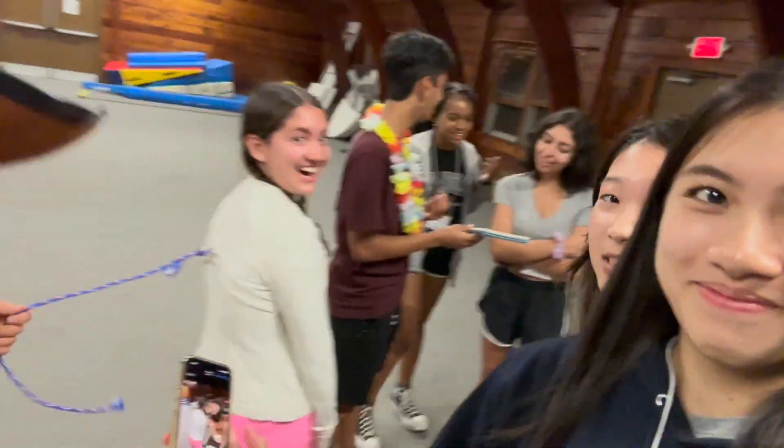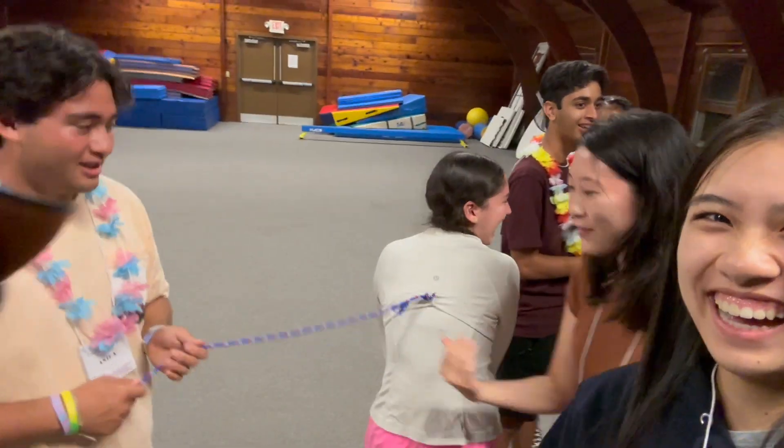We're preparing for a skit right now. We've been doing a lot of other stuff so I didn't vlog, but it's almost the end of the program. Why do you look so hot? Because it's so funny!